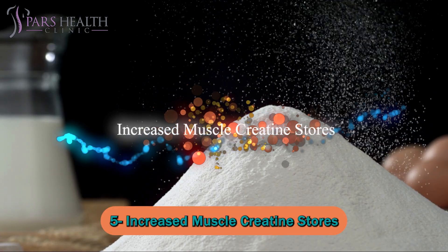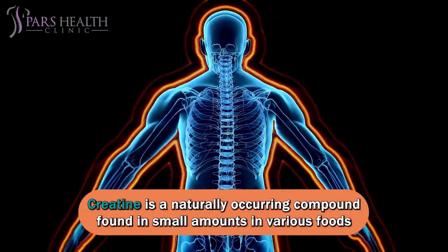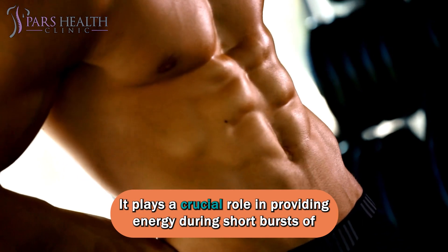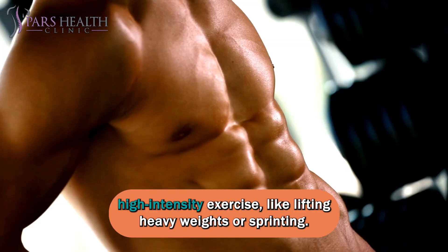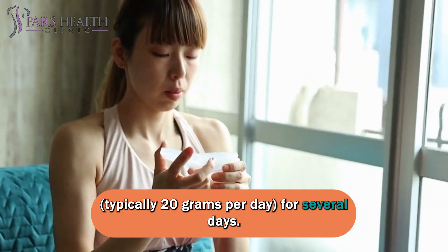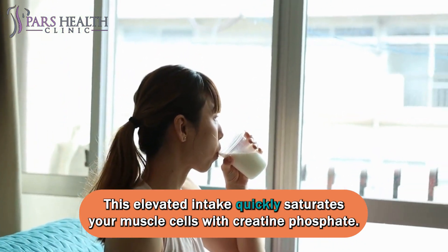Number five: increased muscle creatine stores. Creatine is a naturally occurring compound found in small amounts in various foods and synthesized by your body. It plays a crucial role in providing energy during short bursts of high-intensity exercise, like lifting heavy weights or sprinting. During the loading phase, you consume a higher dose of creatine supplements, typically 20 grams per day for several days, which quickly saturates your muscle cells with creatine phosphate.